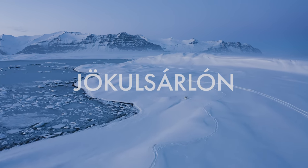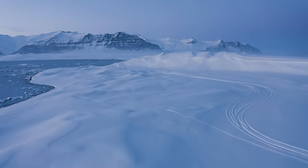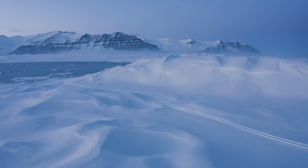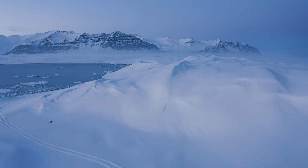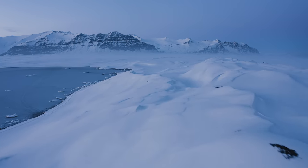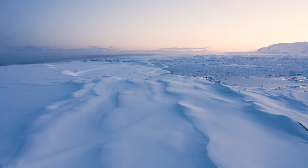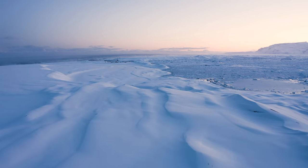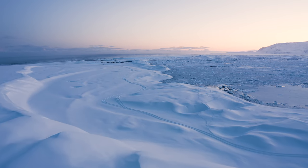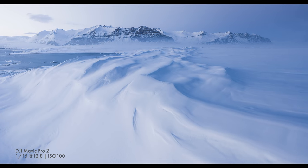Our next stop was Jökulsárlón, the iconic glacier lagoon. I've been here quite a lot and to be honest it's not really one of my favorite locations in Iceland, but as the blue hour arrived the quality of light on the snow and the peaks to the north was absolutely wonderful. So instead of heading to the lagoon for a normal shot, we hiked into the snow alongside it, where the wind had carved the snow into these beautiful shapes - a smooth, rolling landscape almost like sand dunes with the peaks of the Vatnajökull glacier behind. This location really worked better from an aerial perspective, as on the ground the shapes in the snow just weren't visible. Getting the drone up gave me the potential to really use those wind-carved shapes as leading lines.